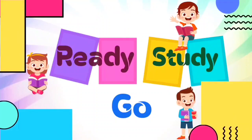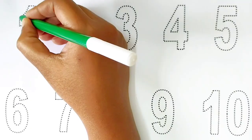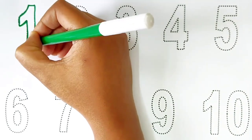Ready, study, go! Hi kids! Today we can learn the numbers 1 to 10 using two different color combinations for a single number.